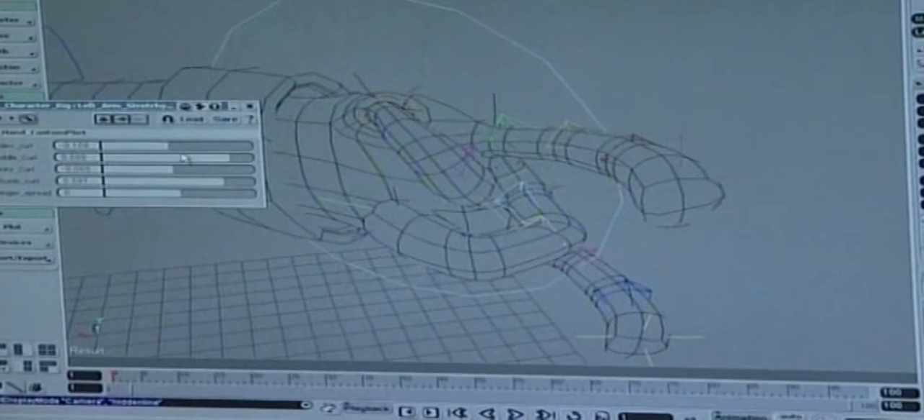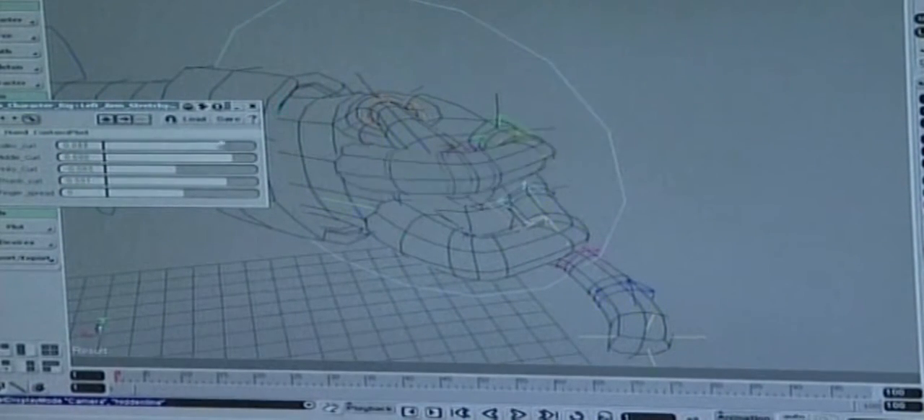From two-dimensional concept sketches, a three-dimensional wire frame is developed where the basic movements can be induced.